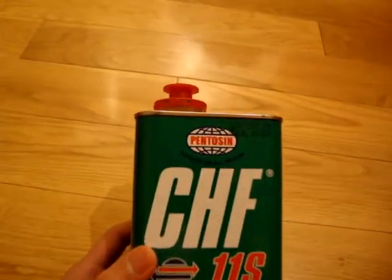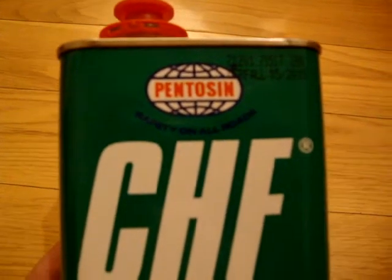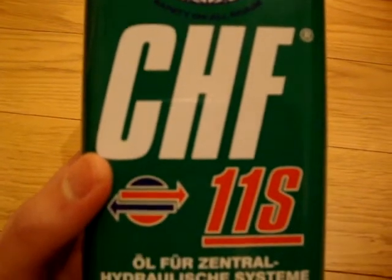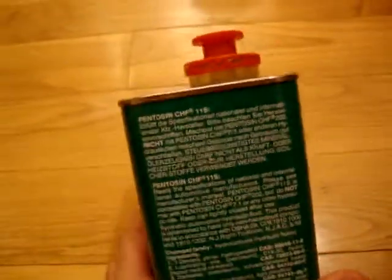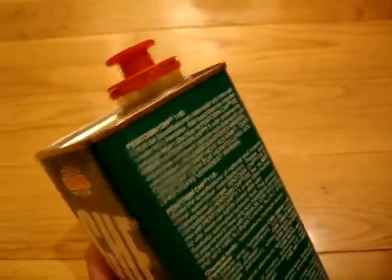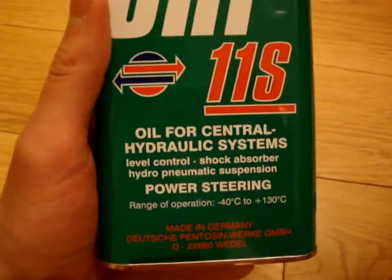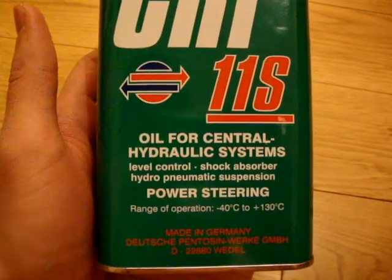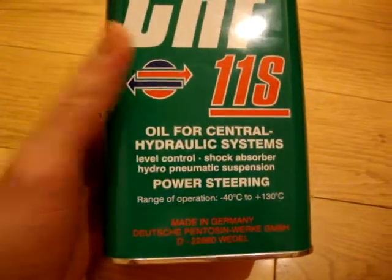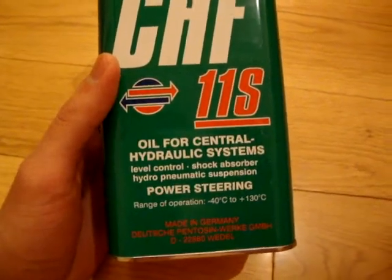It's made by Pentosin — Pentosin CHF11S. The rest of the label is in German, but there's actually an English side here. It says oil for central hydraulic systems, level control, shock absorber, and power steering right there. And it's made in Germany. Thanks for watching.